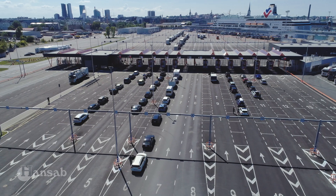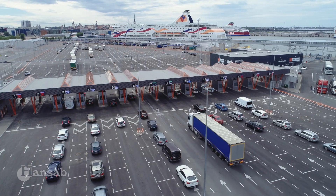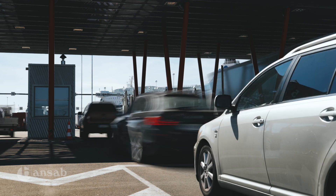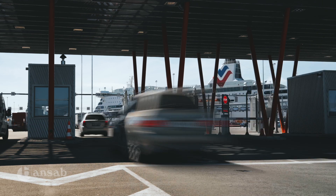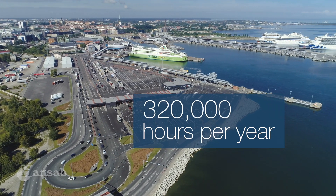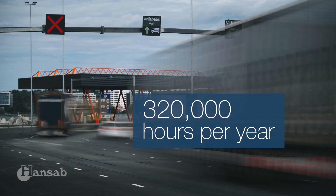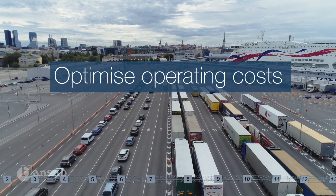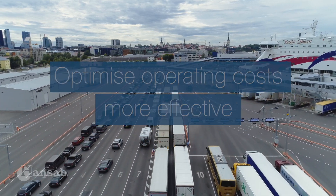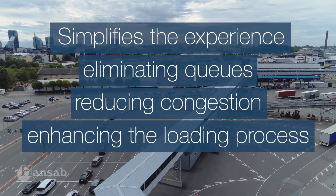The driving need to build a SmartPort system was to improve passengers' experience and reduce the environmental impact. The biggest improvement is that the workload of the check-in points can be equally divided, and the area after check-in can be used more flexibly. Check-in points can be used by different ferry operators. The feasibility study predicted that 320,000 hours per year will be saved based on passengers with cars spending 10 minutes less time in the harbor area. The SmartPort solution enables the port to optimize operating costs and become more effective throughout. It simplifies the experience for passengers by eliminating queues, reducing congestion and enhancing the entire loading process.